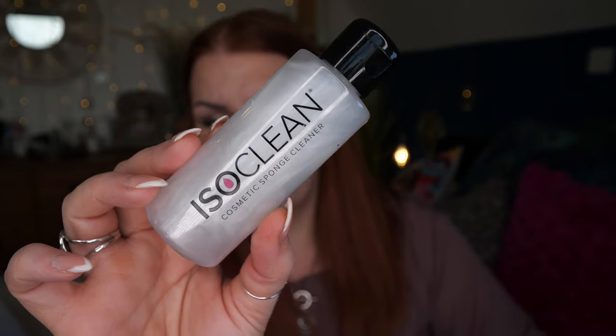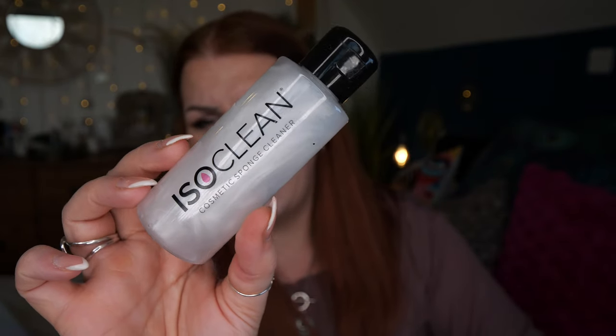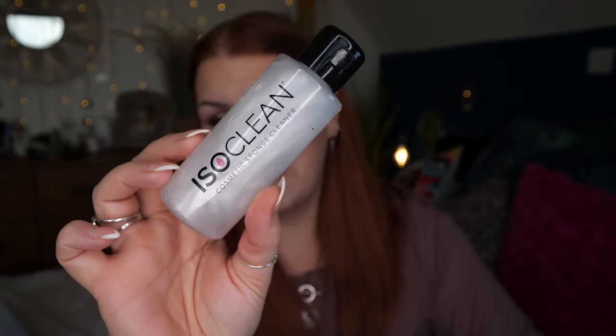Then we've got Isoclean — something I've never had before. It's a cosmetic sponge cleaner, 110ml. I've received and bought their brush-cleaning spray before and I love it — it's such a great product. I use makeup sponges all the time so I'll definitely give this a go.